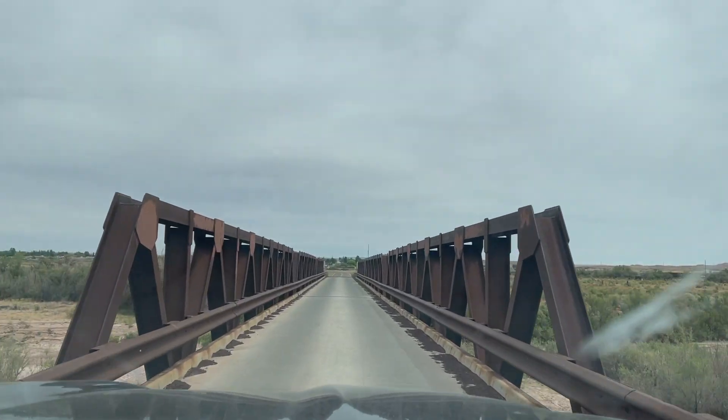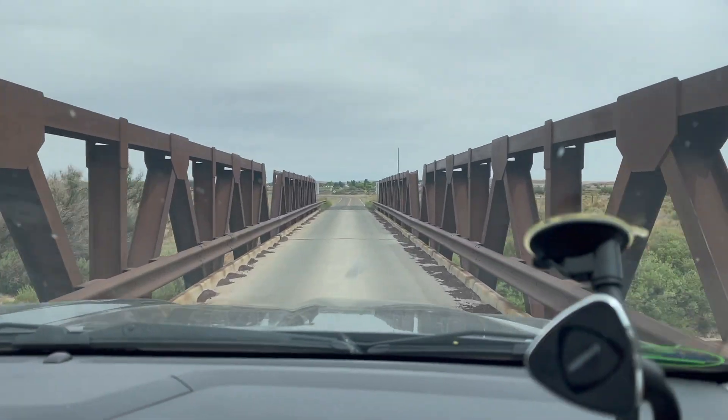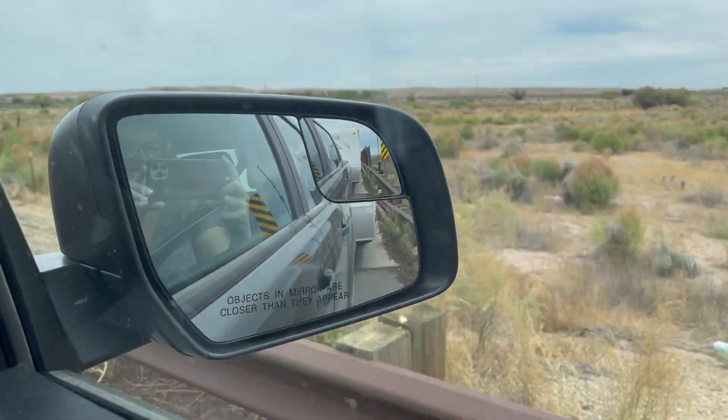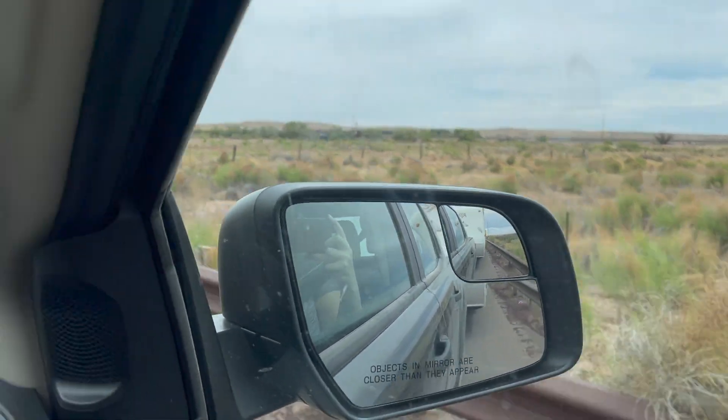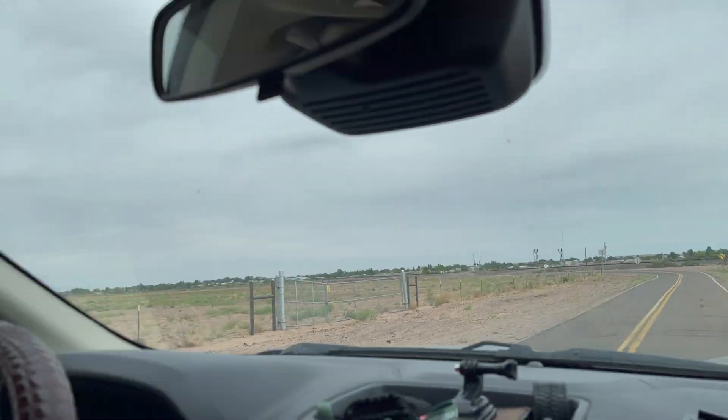Woohoo! On our first one-lane bridge. We turned right because the road we were going on was unpaved, so it's like, alright, back to the main roads.